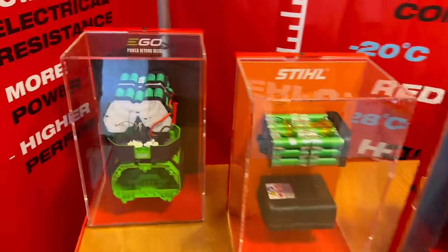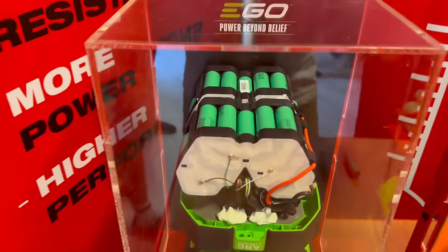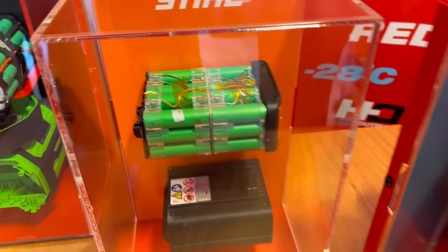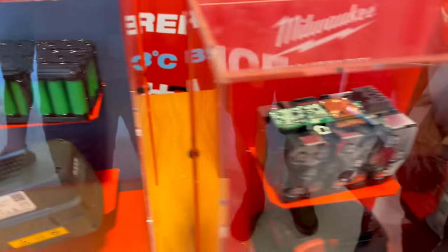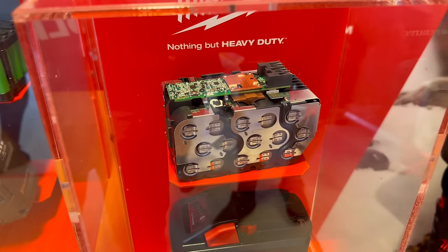You've wondered what the inside of a battery looks like. That's what the inside of an EGO battery looks like, that's what the inside of a Stihl battery looks like, inside of a Husqvarna battery, and that is the inside of a Milwaukee battery.